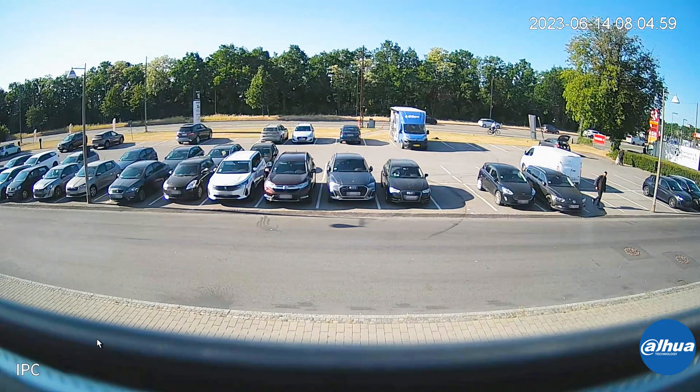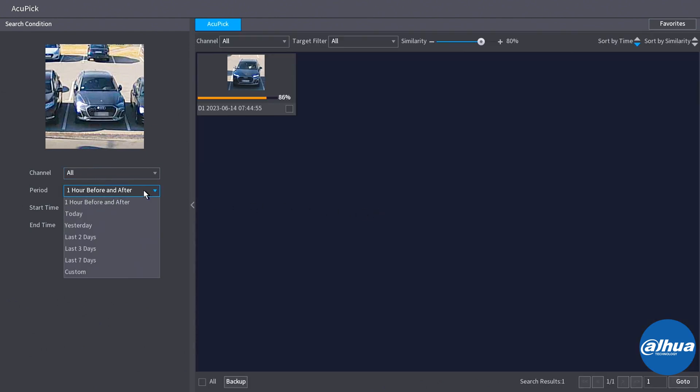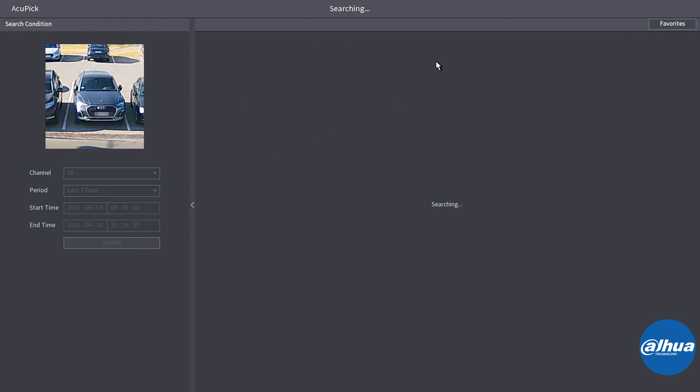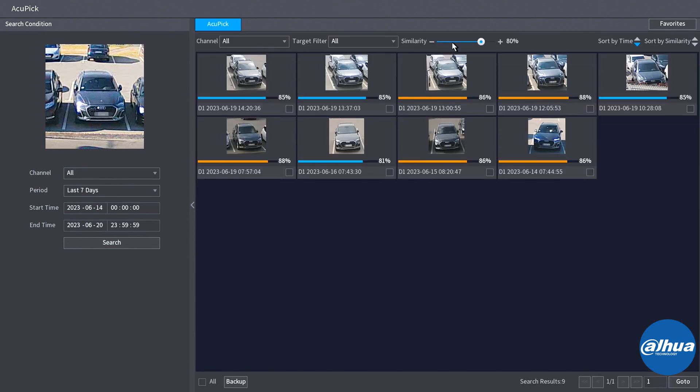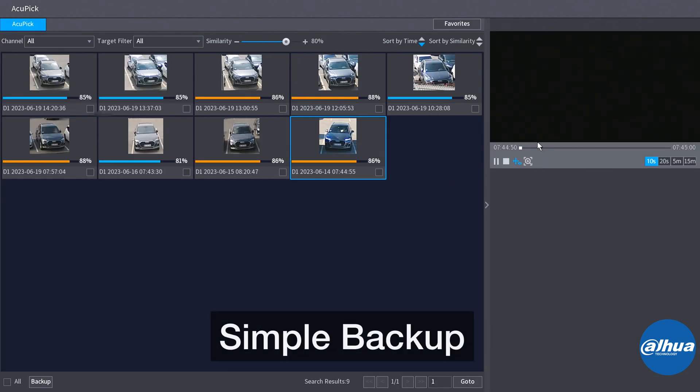I can easily just go ahead and click to another object — either human or vehicle — because it could be that I thought this person might have something to do with that vehicle as well. Then I can easily find all the recordings in regards to that vehicle. Easy, quick, and do the backup of all of it. Very simple.